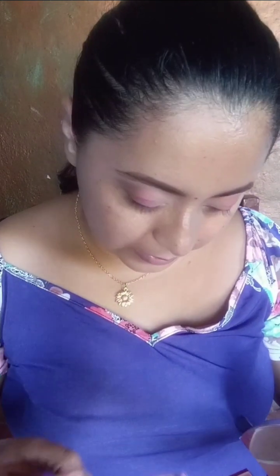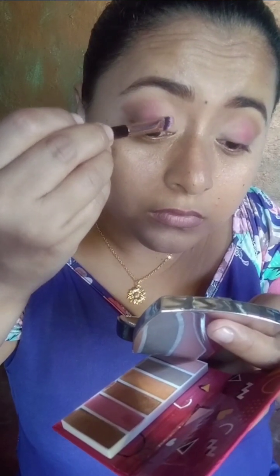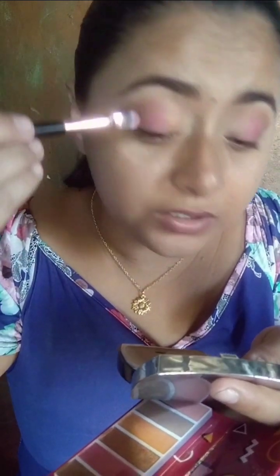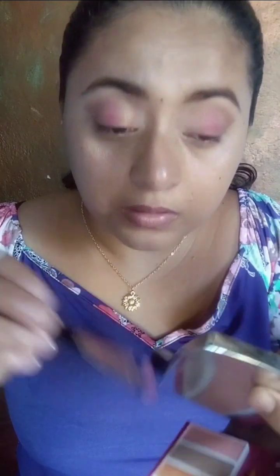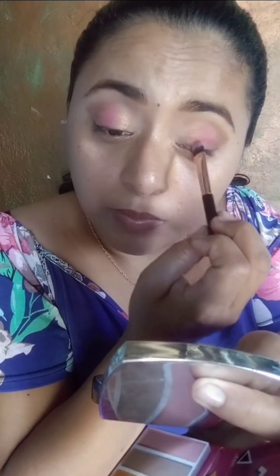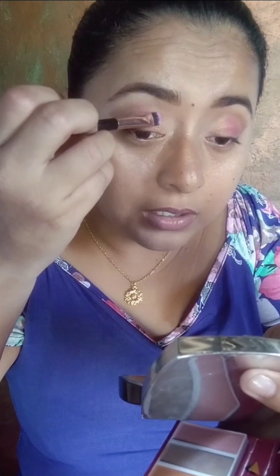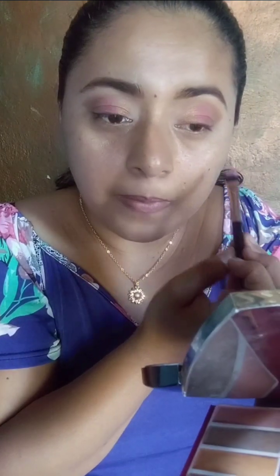Vamos a estar usando el otro lado de la brochita. Qué bueno que está esta sombra ahí. Vean esto, es súper bonito. Es medio polvosita, pero si la trabajas con cuidado no se te cae. No se me ha caído para nada. Y la última que vamos a estar usando va a ser la Kit Parade.